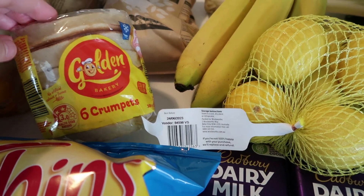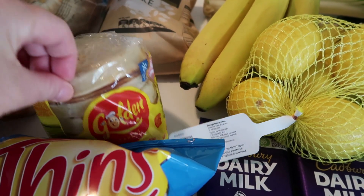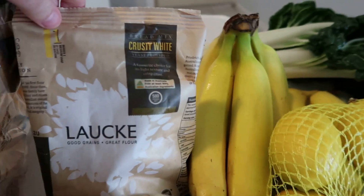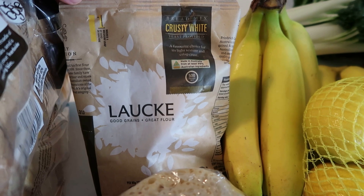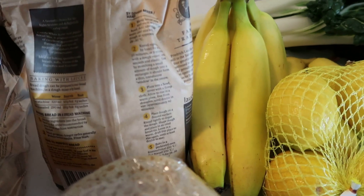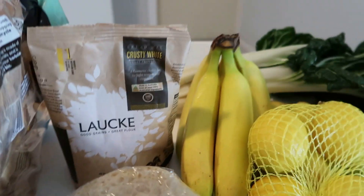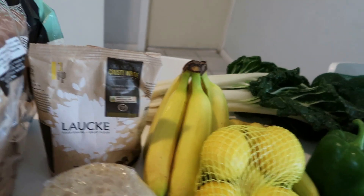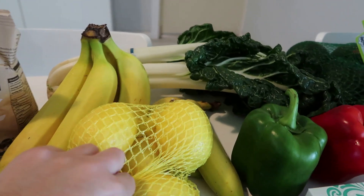I got some crumpets — they're on special this week. My kids don't usually like crumpets, but I got them because I haven't had them in a while; they're really good for supper or breakfast. I also got some crusty bread mix that I use in my bread machine. I just add yeast and water — I don't have to weigh anything, just pour it in. It was $2 a bag, so I stock up and put them in the stockpile pantry. I love my bread machine.